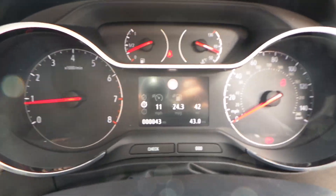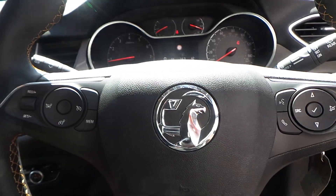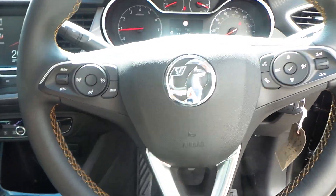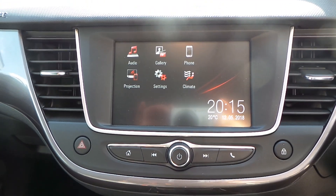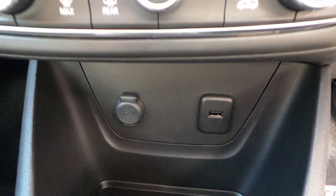The car has travelled just 43 miles at the moment, but bear in mind this car is a company demonstrator and the mileage will increase after today. It features a multi-function steering wheel, a full touchscreen infotainment system with the ability to connect to Android Auto and Apple CarPlay, climate control and air conditioning.